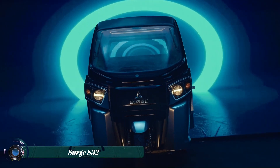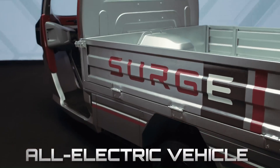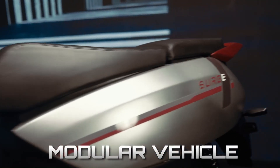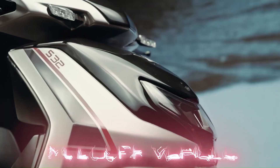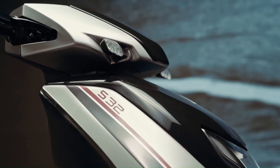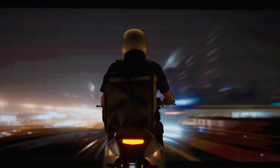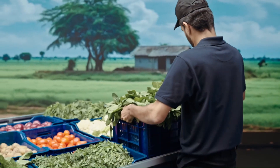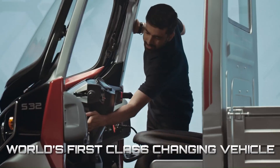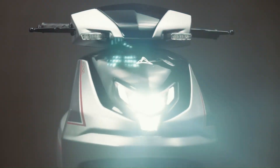The Surge S32 is an innovative electric vehicle that can be configured as either a three-wheeler auto rickshaw or a two-wheeler scooter. It's the first of its kind and is being hailed as a game-changer in transportation. The scooter is perfect for zipping around town, while the rickshaw can carry passengers or cargo. The conversion process between the two configurations takes just three minutes and doesn't require any special tools.